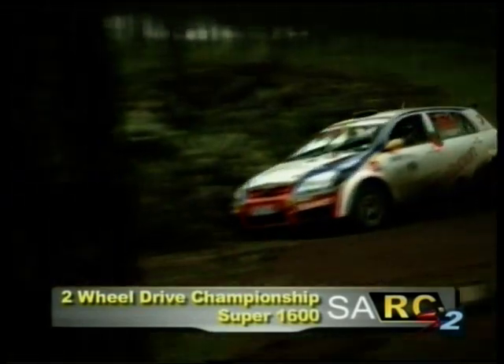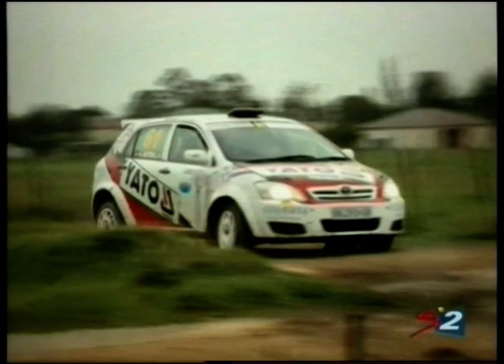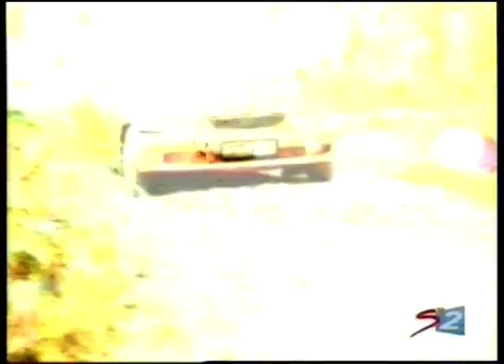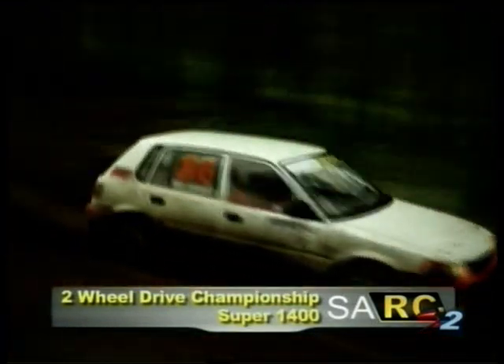In the two-wheel drive championship, in class S1600, Craig Trott leads Guy Bottrell by 10.6 seconds, with Gustav Snaders in third.